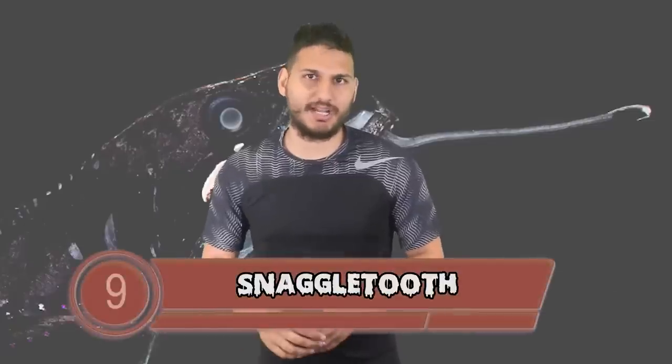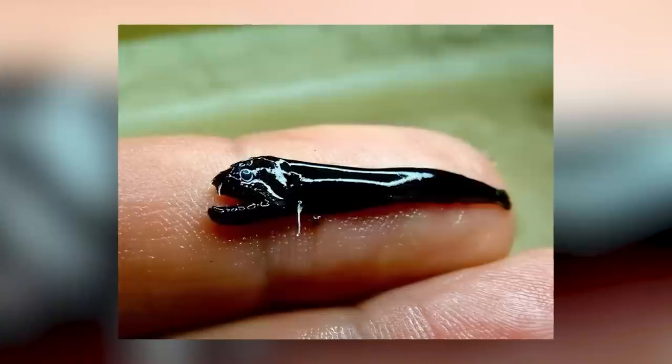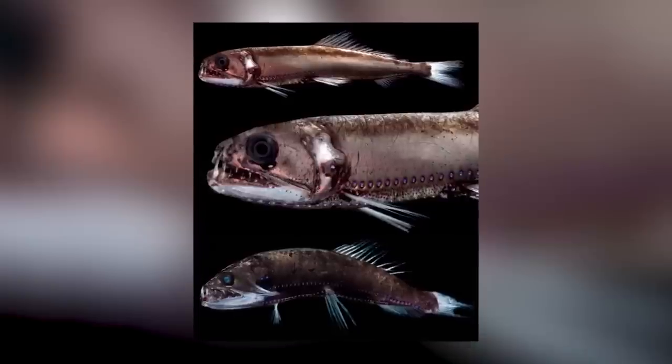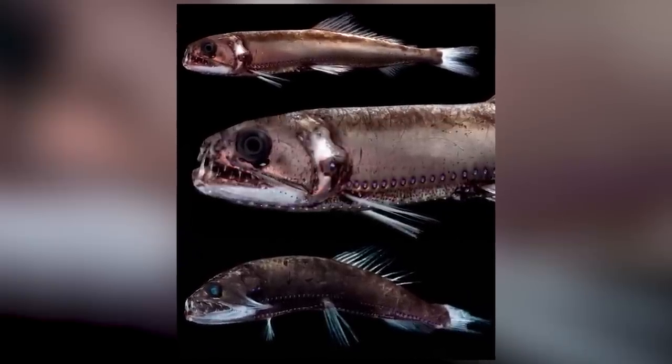Snaggletooth comes onto this list at number 9. The snaggletooth fish uses his underbite to his advantage in order to kill his prey. These creepy fish can grow up to 2 feet long and they live in the deepest parts of the ocean, so scientists are still trying to discover more information about them. All we know for certain is they have sharp hooked teeth, and evolution really helped them out because in the deep sea, food is pretty scarce so you need every advantage you can get.